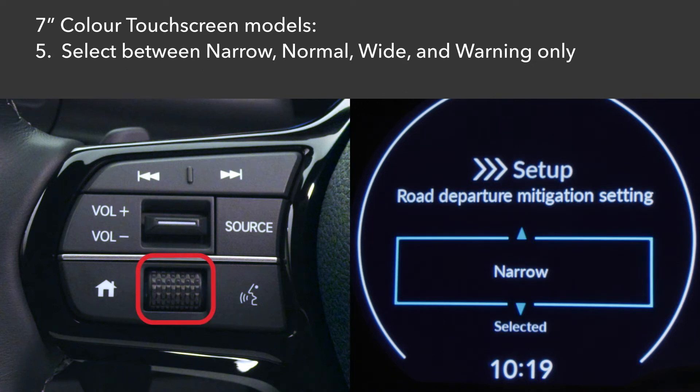Then push in on your preferred setting: Narrow, which activates RDM sooner; Normal, the default setting; Wide, which activates RDM later; and Warning Only, which issues alerts without operating the steering.